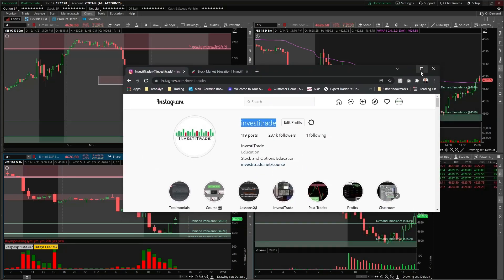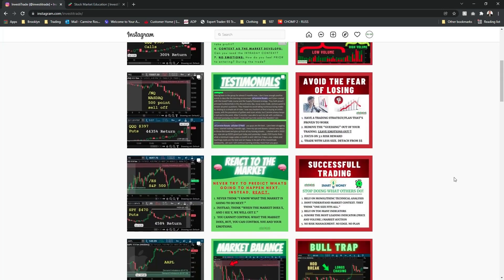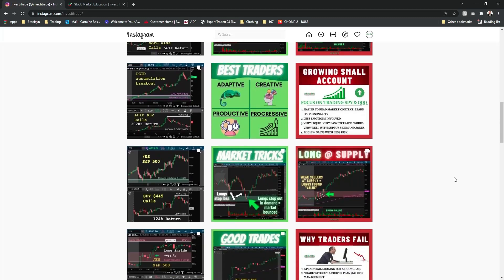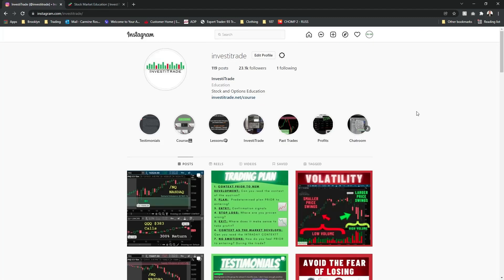Before we get into it, I'm going to link my Instagram in the description below for those who have not followed it yet — at invest_the_trade. I post daily trading recaps along with very good trading tips and tricks that I guarantee you're not going to find anywhere else. You're seriously missing out if you're not following it. Link is in the description below.